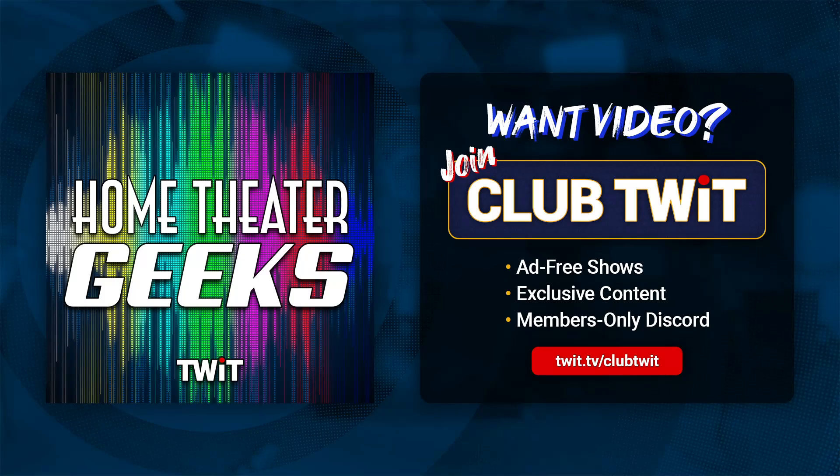So there you go — my thoughts on micro-LED TVs. If you have a question for me, please send it along to htg@twit.tv. We thank you for your support of Club TWiT. You can always listen to the show audio version for free. But if you want to see the graphics and video, all you have to do is join Club TWiT. That gives you access to Home Theater Geeks and all the TWiT shows ad-free. You can also come into the Discord channel and watch us make the show live. Thanks again, and we'll look forward to seeing you next time. Until then, geek out.